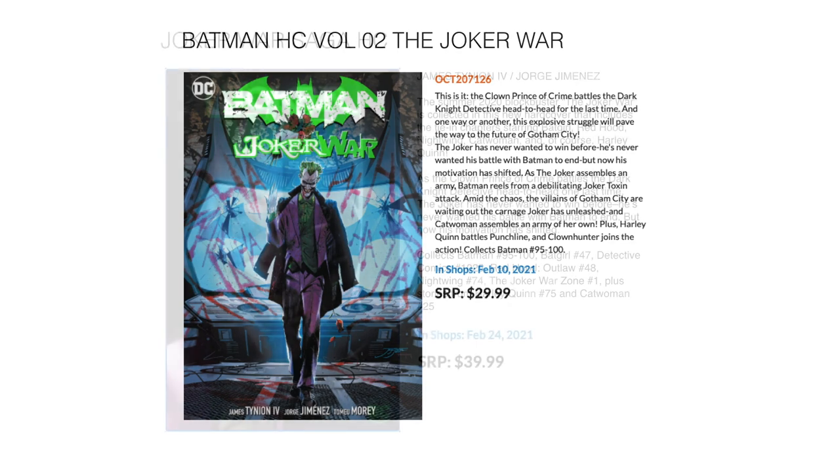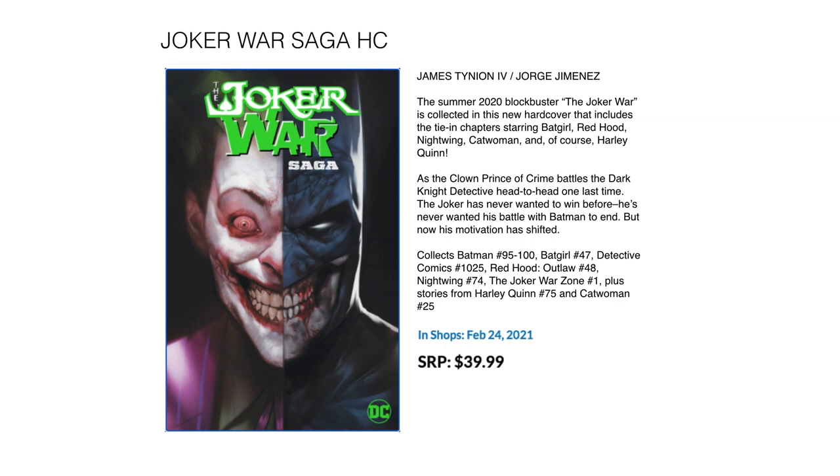On the topic of Joker War — I don't know why their solicits are so messed up and why they're doing separates — there's also the Joker War Saga hardcover, which collects the whole thing in one. It includes Batman 95 to 100, Batgirl 47, Detective Comics 1025, Red Hood and the Outlaws 48, Nightwing 74, The Joker War Zone 1, plus stories from Harley Quinn 75 and Catwoman 25. February 24th for $39.99.